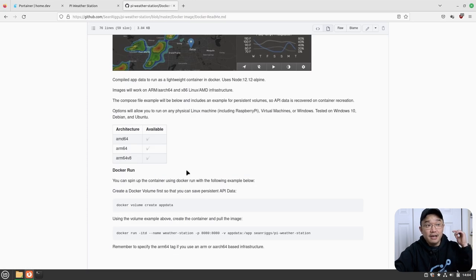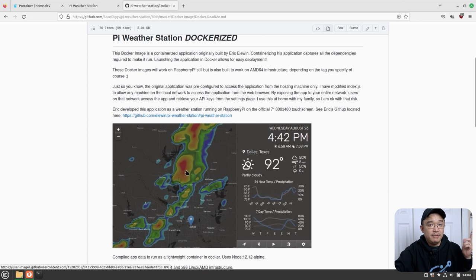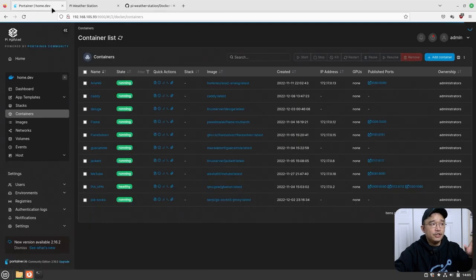For your convenience, I already put this in my Pi-hosted template so you can just grab it and download it. Let me show you how to do that.